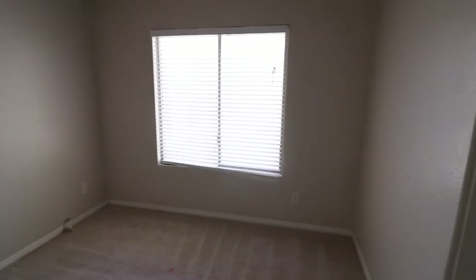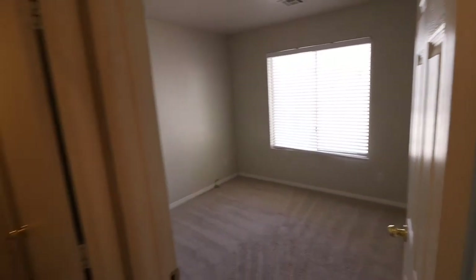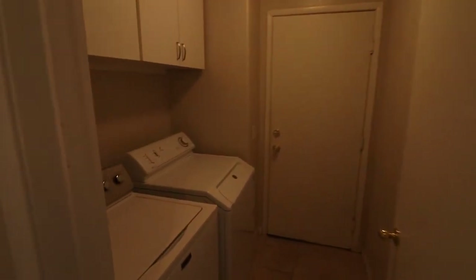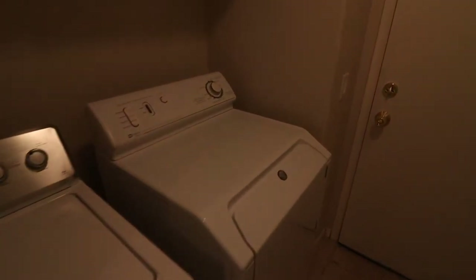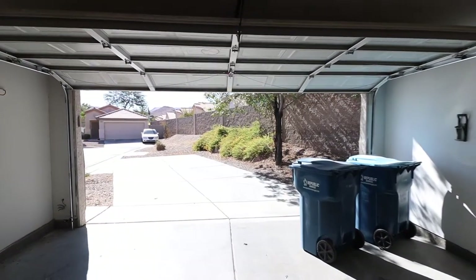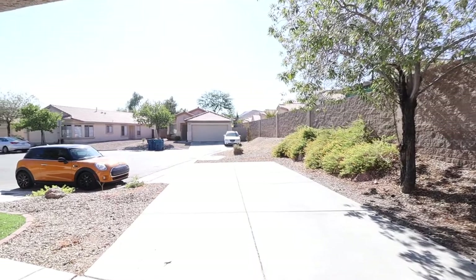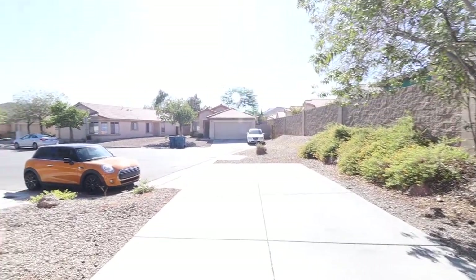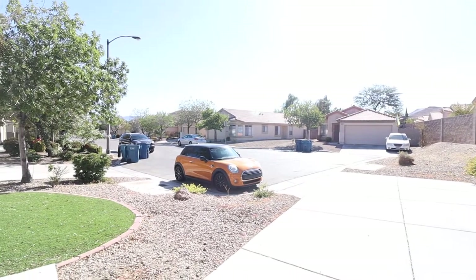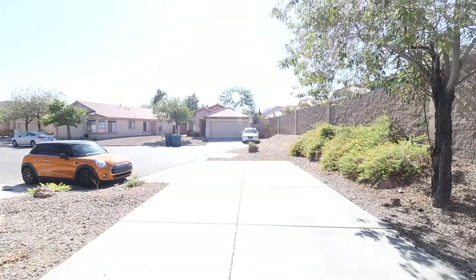The third bedroom also has a closet on the right. Finally, we've got the laundry area which leads to the garage. The garage fits two cars. It is in a cul-de-sac, so you've got a long driveway — great because you can fit two cars in the garage and more in the driveway.